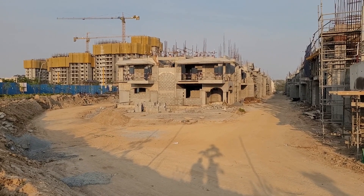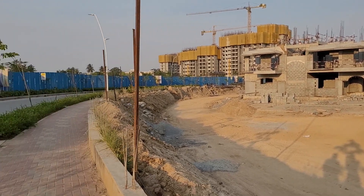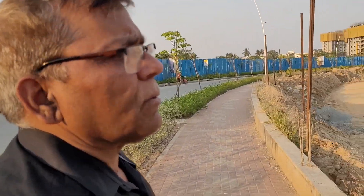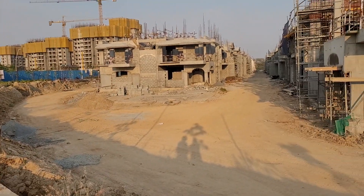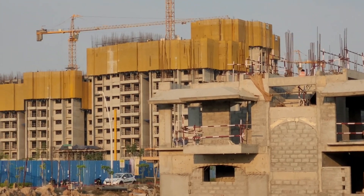This is the first entry point. Here is the first entry point home and this is under construction by Larsen and Toubro.